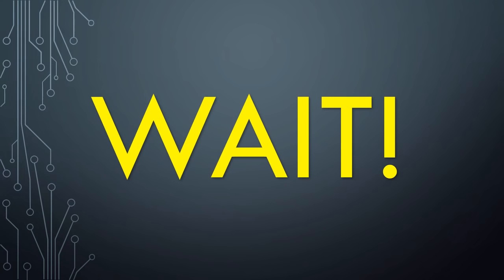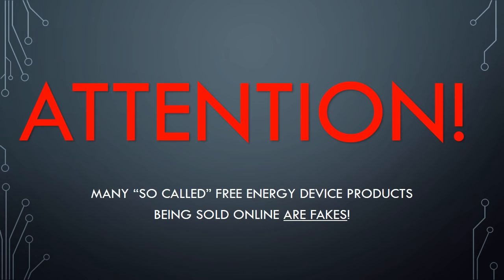Wait, before you go, get a free PDF explaining the science behind this video. You need to know that many of the so-called free energy device products being sold online are frauds.